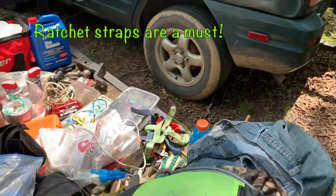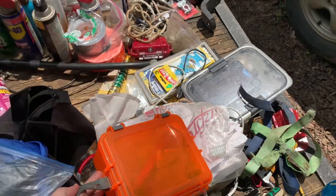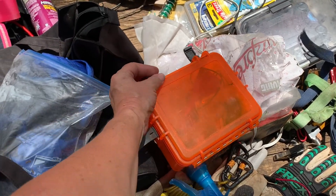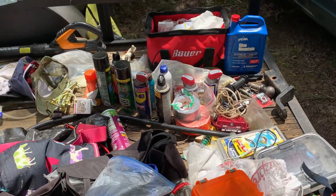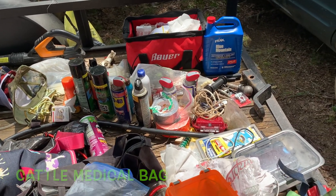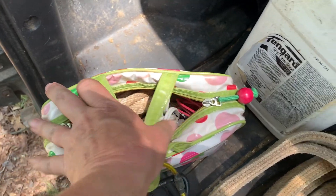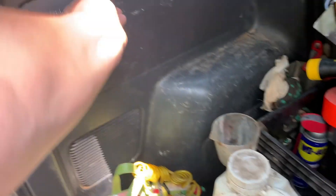Ratchet straps are a must. This is my fence tester — got two of those in there, this thing is awesome. Can't go without WD-40 and duct tape; just can't farm without it. Zip ties, my medical kit. I have a bag of random ropes and cords — you never know when you need to tie something together or tie an electric fence off.